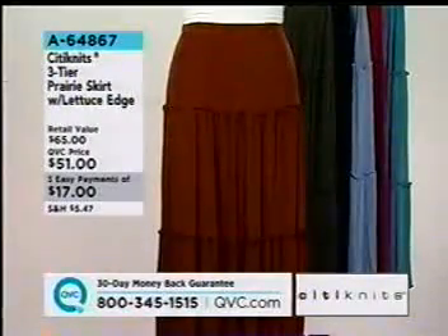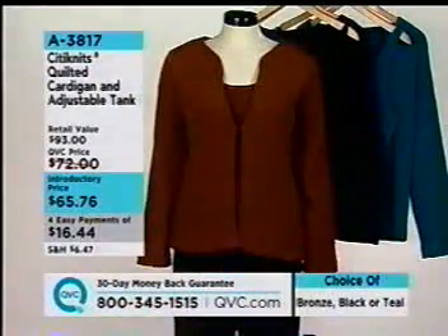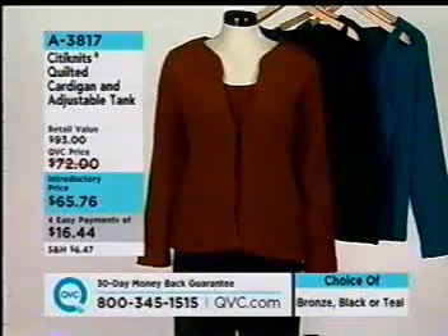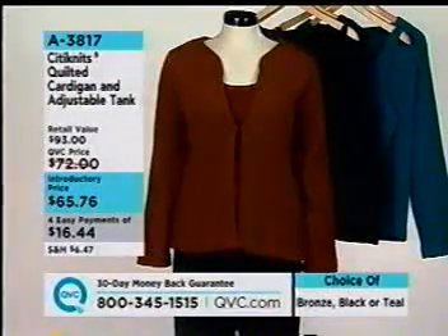We also have our three-tier prairie skirt with the lettuce edge yet to come — on three easy payments of $17, A64867. And then we've got the quilted cardigan and adjustable tank, presenting for the first time on four easy payments of $16.44 a month. It comes in bronze, black, or teal, item 83817.